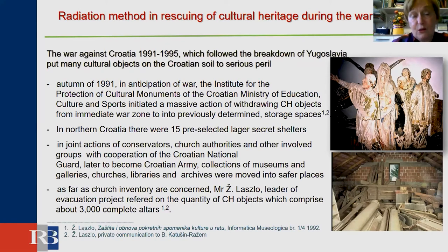The war in Croatia from 1991 to 1995 was fought on Croatian territory and put many cultural objects in great peril. In autumn 1991, the Institute for Protection of Cultural Monuments initiated a massive action of withdrawal of heritage objects from the immediate war zone to previously determined safe places. In the north of Croatia, there were 15 selected larger secret shelters.